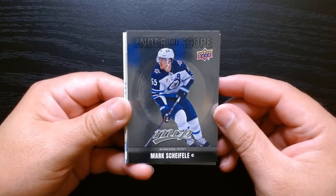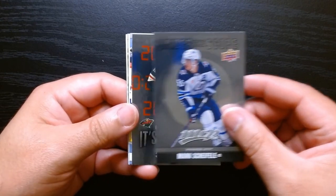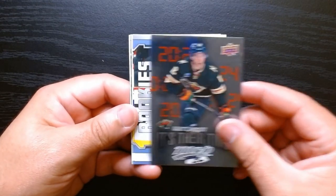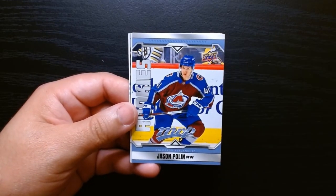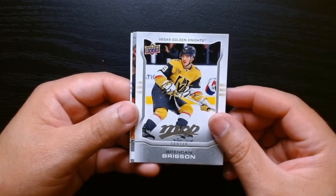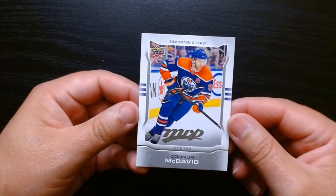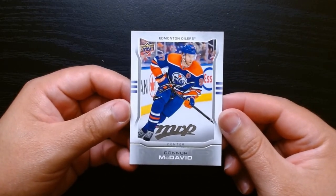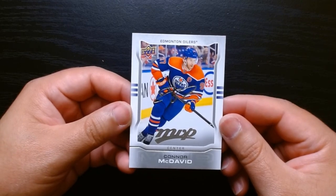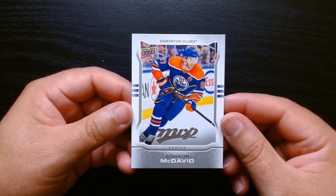Here we are — a recap of what we got in those hobby packs. We got the Under the Scope of Mark Schaefel, the 'It's Their Time' insert — Matt Boldy. We got two rookies: Kuznetsov and Jason Polin. And these are the Silver Scripts we got: Brendan Brisson, Dougie Hamilton — and definitely the better card and better Silver Script was the Connor McDavid. So those were five 2024 Upper Deck MVP hockey packs. We didn't get any Connor Bedard or anything like that, but hey, it's always fun.